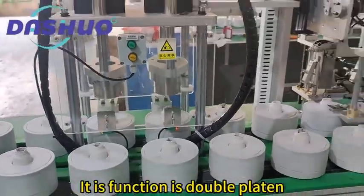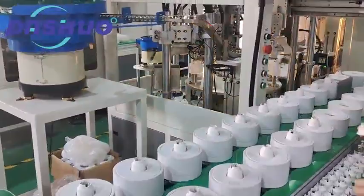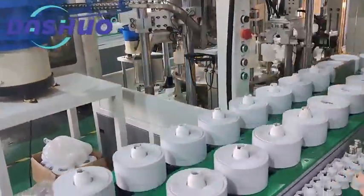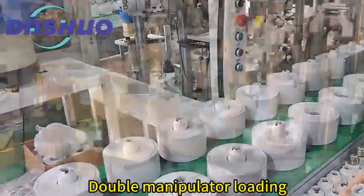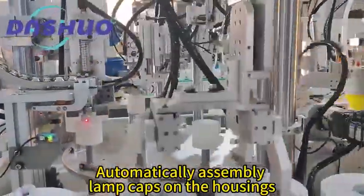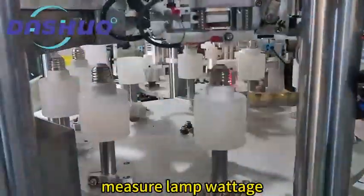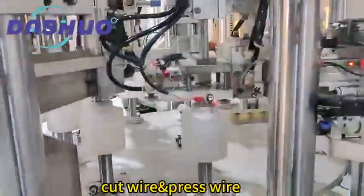Its function is double platen. Double manipulator loading. Automatically assembles lamp caps on the housings, measures lamp voltage, cuts wire, and presses wire.